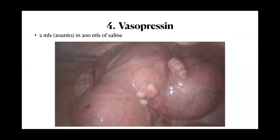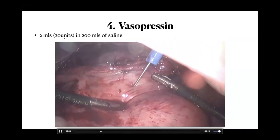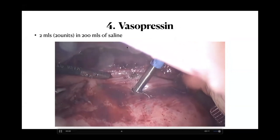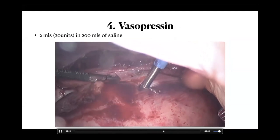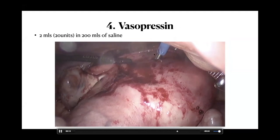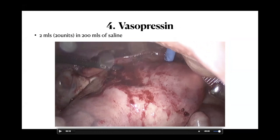Tip four is to use vasopressin. For myomectomy, I use one ampoule (20 units) mixed with 200 ml of saline, injected at one spot between the largest fibroid and the uterus. My aim is to devascularize the uterus, not just the fibroid. Vasopressin can also be used during hysterectomy — injecting it into the uterus reduces bleeding during manipulation.